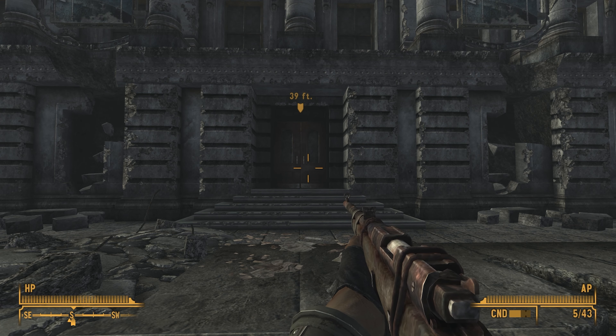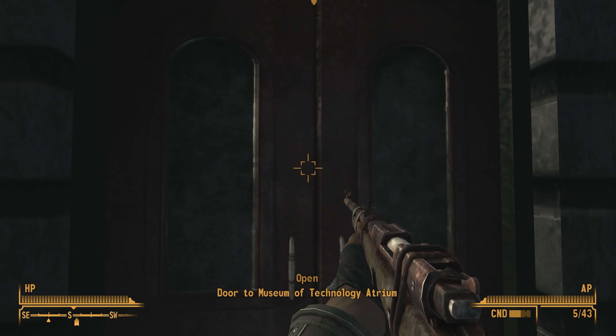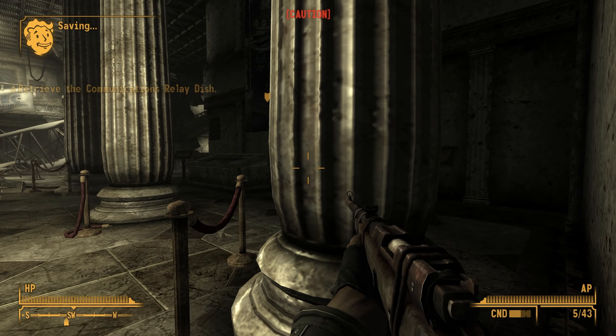Okay folks, we are back, and it is time to go to the Museum of Technology to get this dish. And it's going to be a nightmarish journey.